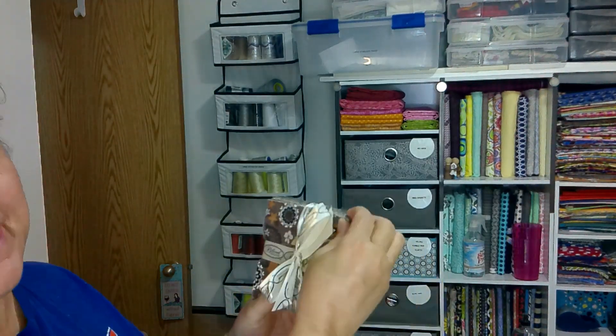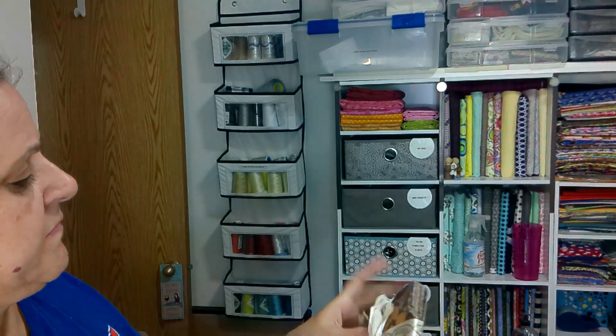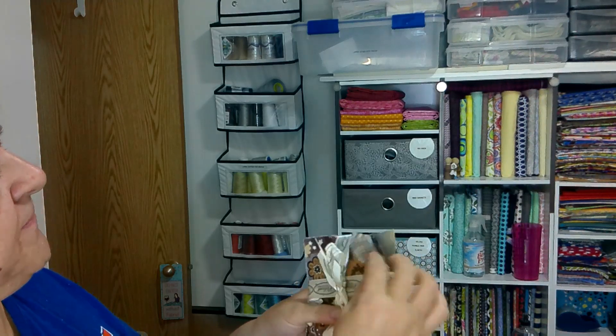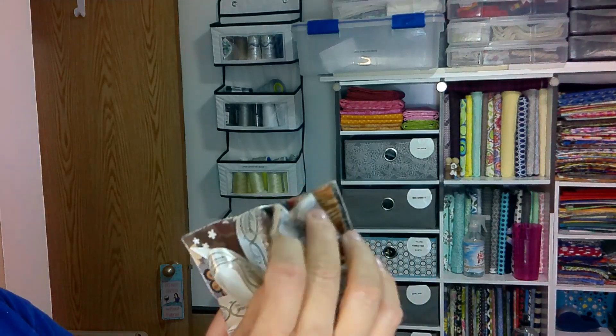I also have something slightly different to share — I bought myself a new charm pack in addition to those. This one is by Blank Quilting; I don't have the name of it, but there are just a lot of flowers. This is not part of the Annie's subscription package, I was just excited to show it. It comes in this really cool blue pouch.